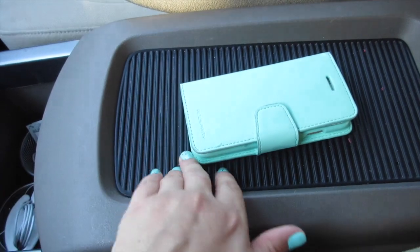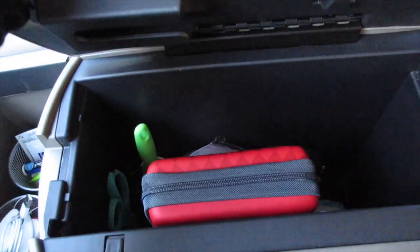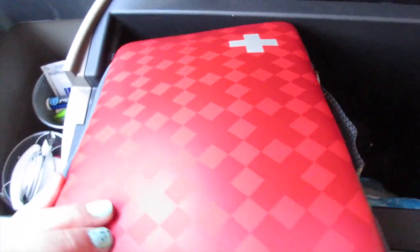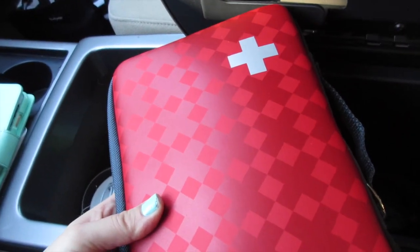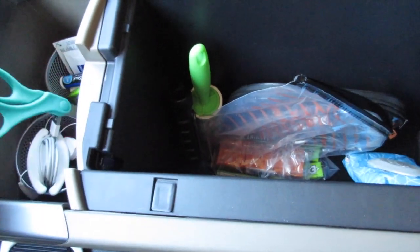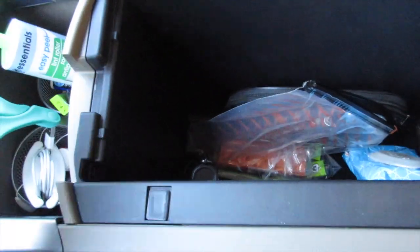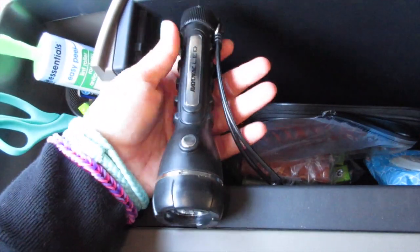Moving on, there's a larger compartment where I keep my phone on top - it has a nice grip. When I open it up, this is where I keep my first aid kit and other things. The first aid kit is a really nice sturdy case I got at Target. I also have a pair of scissors, a lint roller from Dollar Tree, and a flashlight we already had on hand.